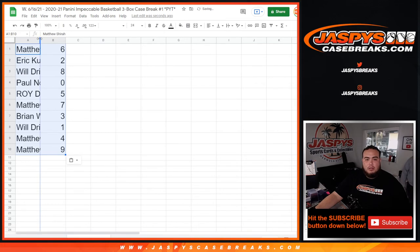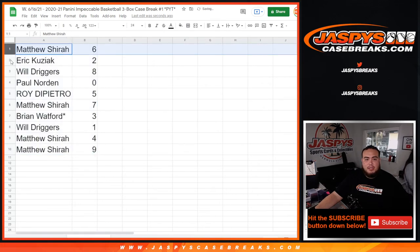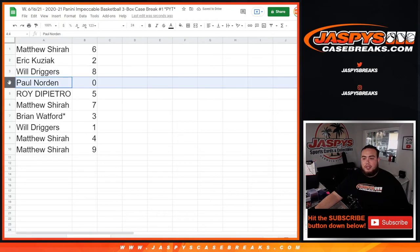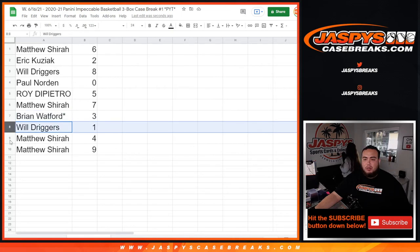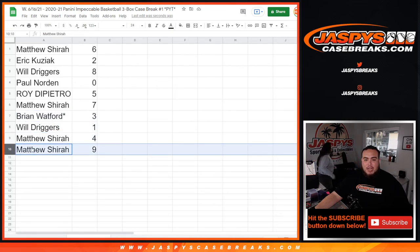Alright guys. Matthew, you have spot 6. Eric with spot 2. Will with spot 8. Paul, you have 0 — any and all redemptions will be yours. Roy with 5. Matthew with 7. Brian, lost by Mojo, with 3. Will, you have 1 — any 101s will be yours. Matt with 4. And Matt with 9.